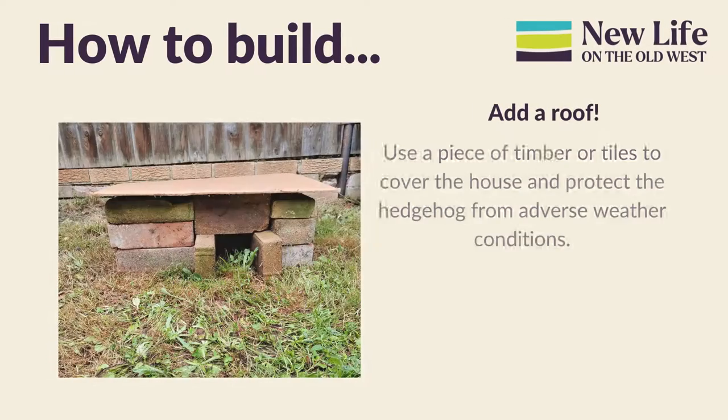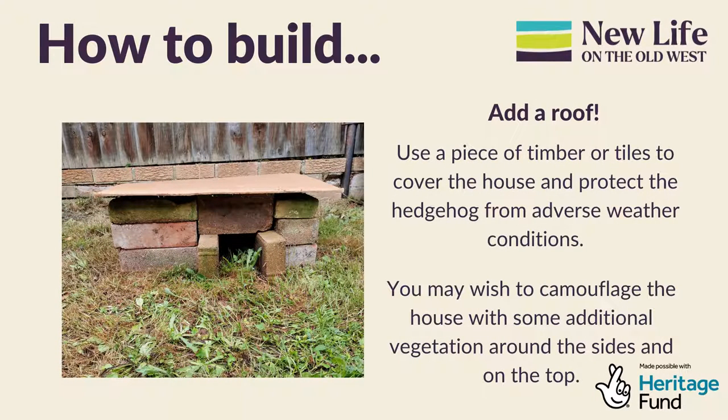Now add a roof. Use a piece of timber or tiles to cover the house and protect the hedgehog from adverse weather conditions. You may also wish to camouflage the house with some additional vegetation around the sides and on the top.